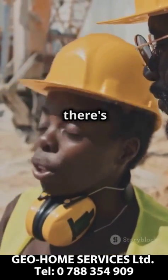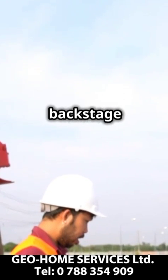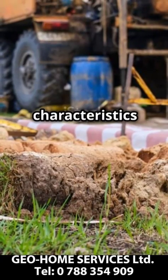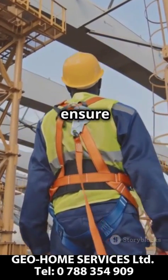Before you break ground, there's one crucial step you can't skip. Geotechnical investigations are like a backstage pass to your construction site's underground secrets. They reveal the soil and rock characteristics that can make or break your project. By analysing these elements, we can prevent structural failures and ensure safety.